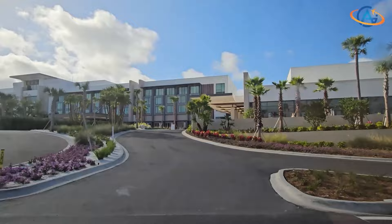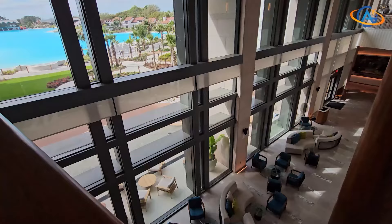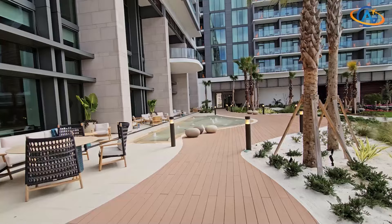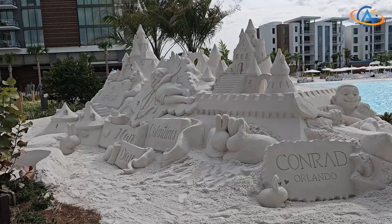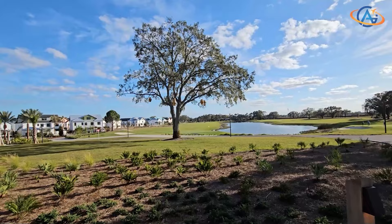Welcome to the newly opened Conrad Orlando, nestled within the breathtaking Evermore Bay. Anticipation has been high and now the moment has arrived. Stepping into the lobby sets the stage for an unforgettable experience. This is more than just a hotel — it's a sprawling luxury oasis born from a visionary 1.5 billion dollar project that transformed a former golf course into a paradise.